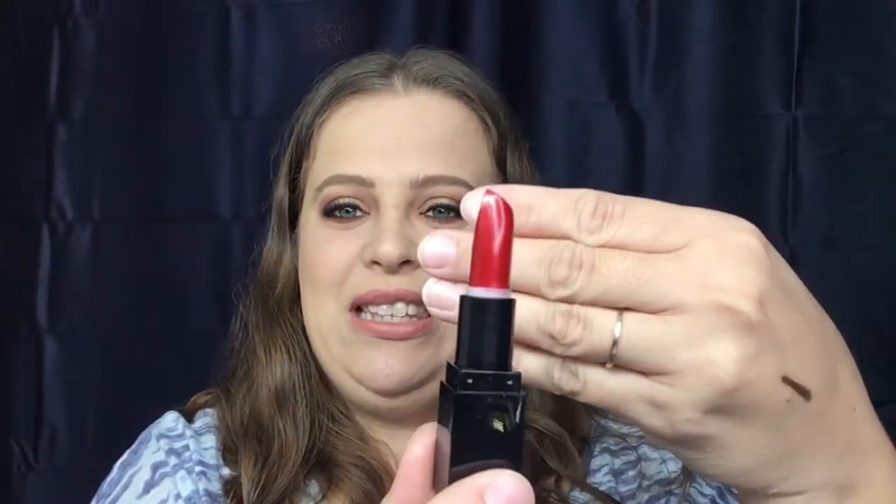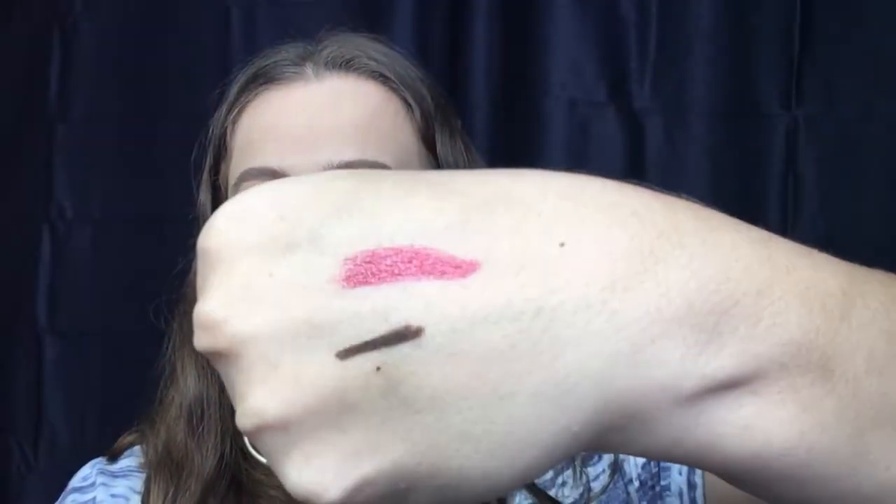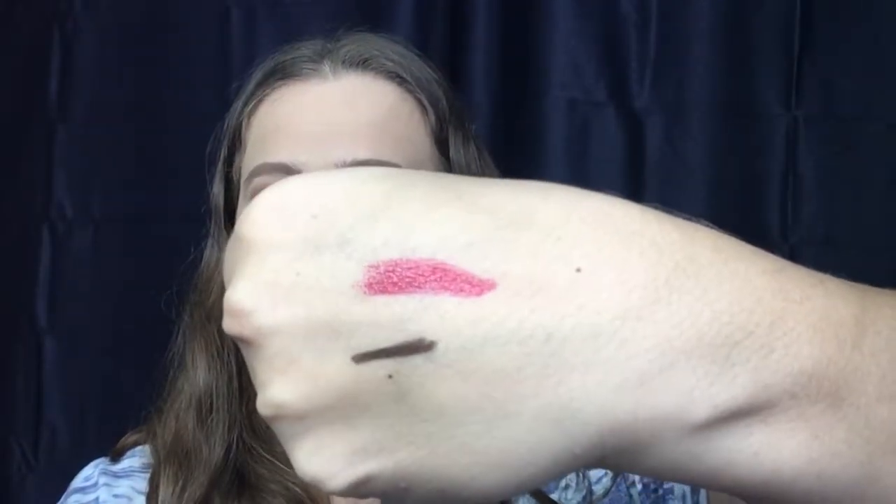Going back into the bag — this is a Smashbox lipstick. That is a good sample size! This is in the color 'Legendary.' Let's go ahead and swatch this. A really nice red, felt really really creamy going on. I like that.